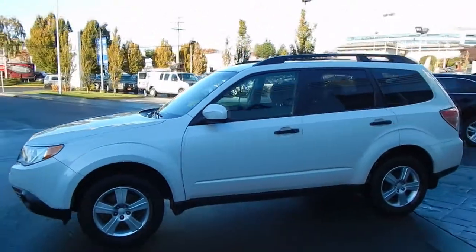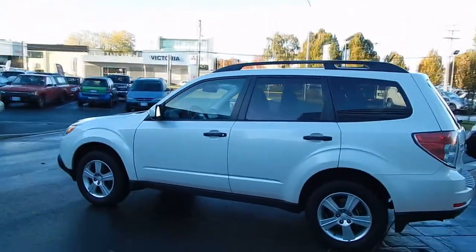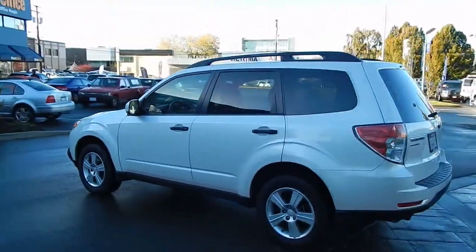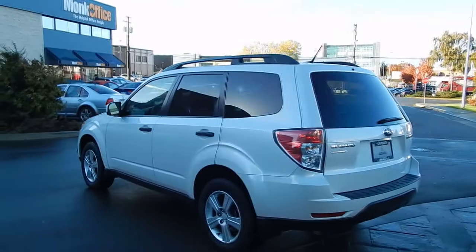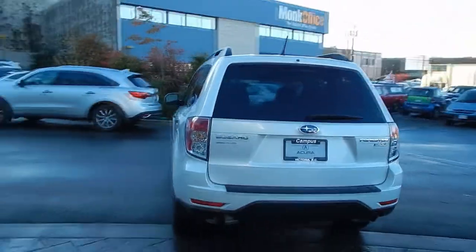The Forester is a leader in the crossover wagon segment and is on the Consumer Reports recommended list. With the first year's depreciation already off, this is a great chance to save over $5,000 off a brand new vehicle.